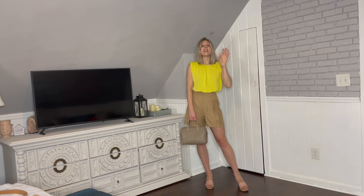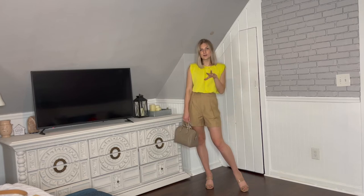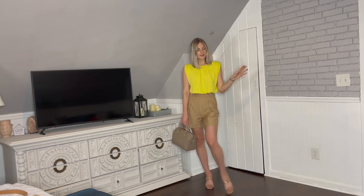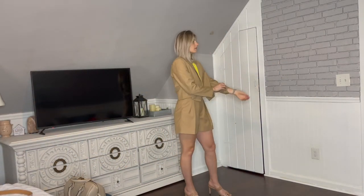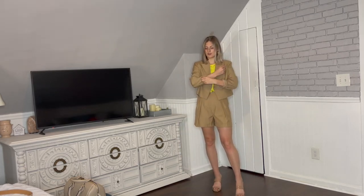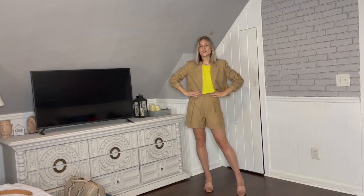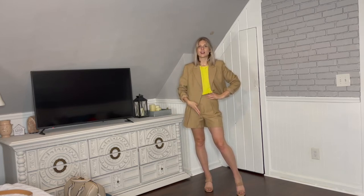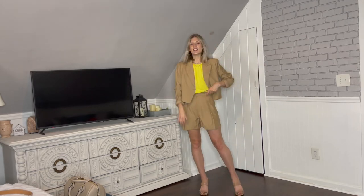This short happens to be part of a matching set, so I'm going to throw on the blazer to show you what a little short suit looks like. Here's the cropped blazer on top — I'm just rolling up the sleeves because I prefer having my wrists showing. This is a really cute option, and you don't need an actual matching set; you can wear a blazer in a similar tone to whatever short you choose.